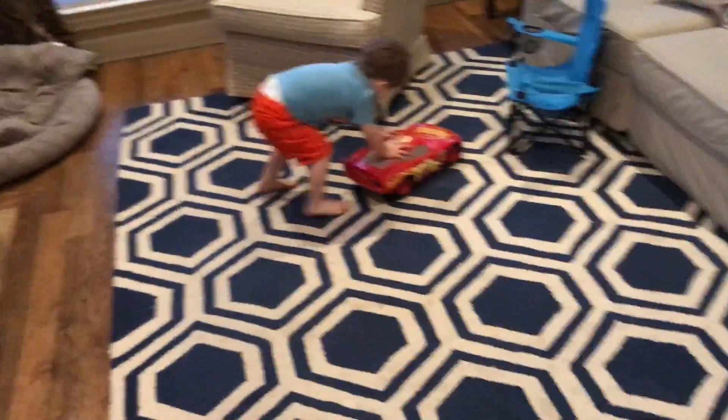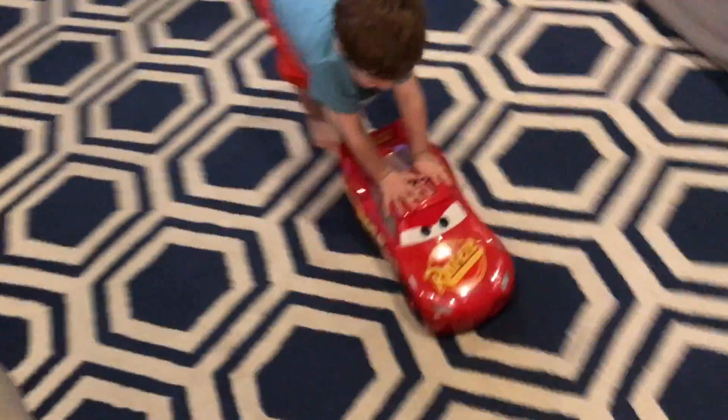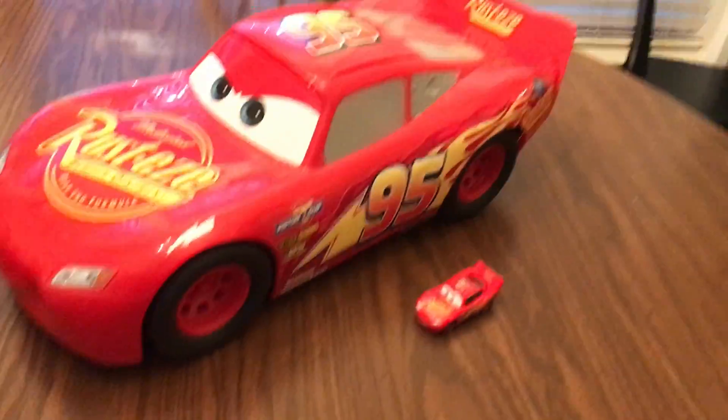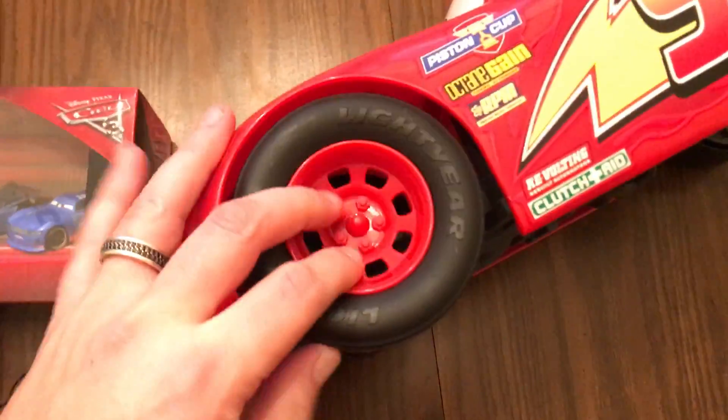He's super fast. You like him, buddy? It's pretty cool, huh? I thought these were rubber wheels, but they're actually plastic wheels. This is a pretty big Lightning McQueen.